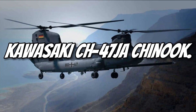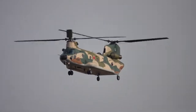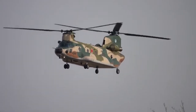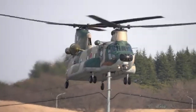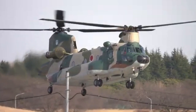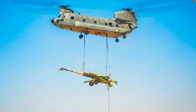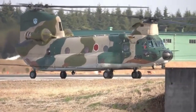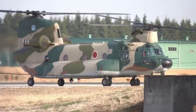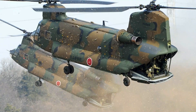Number 10: Kawasaki CH-47JA Chinook. The Kawasaki CH-47JA is Japan's version of the famous Chinook helicopter. Known for its unique tandem-rotor design, it can carry up to 26,000 pounds of cargo. It's widely used for military missions, disaster relief, and construction. With a speed of 175 miles per hour, it's both fast and reliable. Its sturdy design lets it handle tough environments with ease — a true workhorse of the skies.